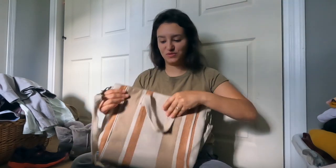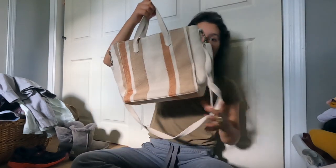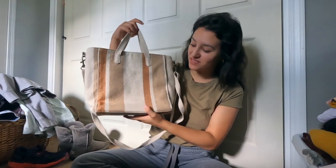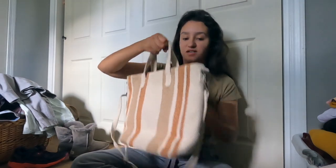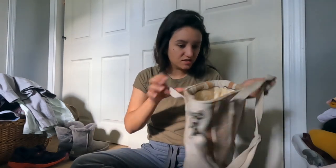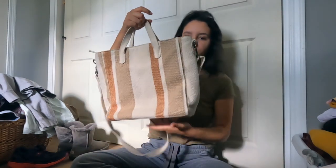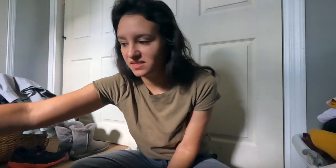I found this adorable bag - this is just Target Universal Thread, but look how stinking cute this is. I love the burlap-type look to it and the stripes. There's an option to carry it like this or across the body. The interior looks good, it has a zip front. I was really happy to find this - I don't find a lot of purses and I'm not a huge fan of selling purses because